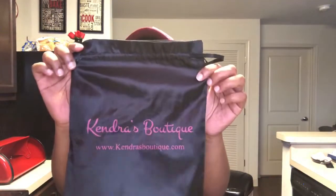I already took these bundles out of the bag they came in. They didn't come in any plastic or anything. Let me show you the bag — it says Kendra's Boutique, KendrasBoutique.com, and it's a silk bag and it's really nice. The bundles came in here with no plastic, nothing wrapped around them.